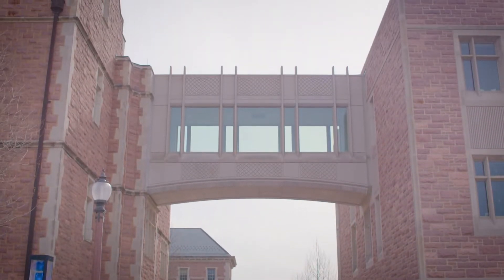Whittaker Hall is connected to Jubal Hall via this bridge. Whittaker is also connected to the rest of the engineering buildings.